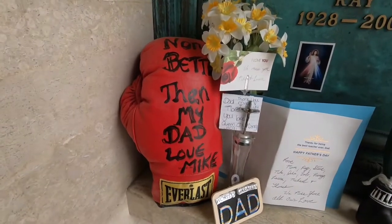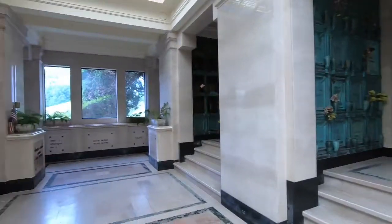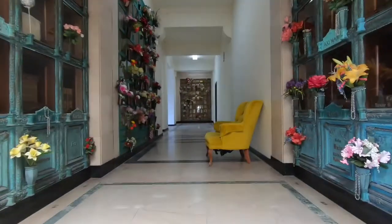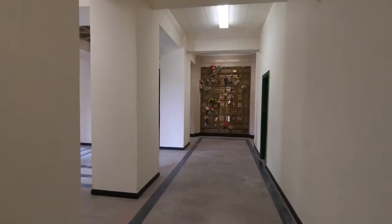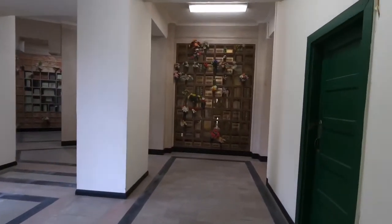Someone left a boxing glove here for their father. This place is just insane. It's beautiful.